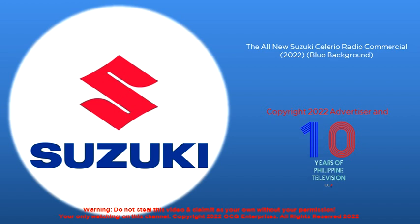Visit any of Suzuki's 73 dealerships or check their online showroom at www.suzuki.com.ph to know more about it. Celebrate your bigger moments now with the all-new Suzuki Celerio.